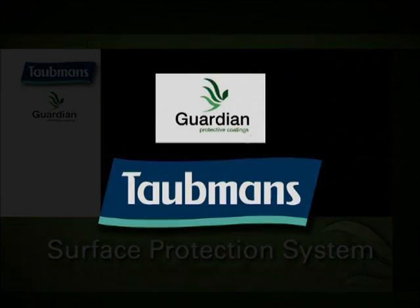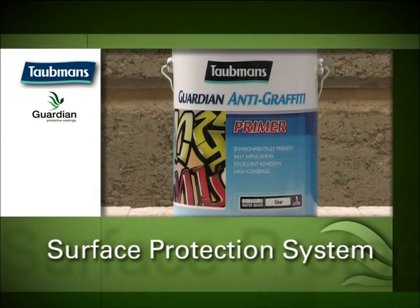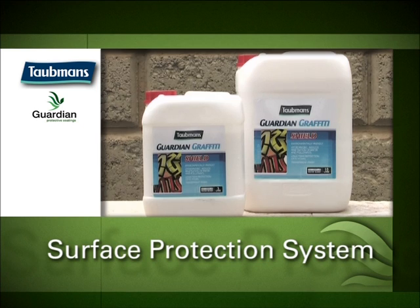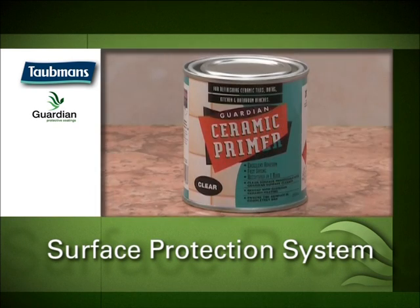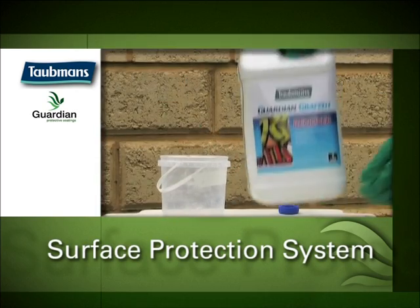Guardian and Taubmans introduce a range of environmentally friendly coatings that are specially formulated to integrate into today's range of paints, textures and work practices, to provide a complete surface protection system.